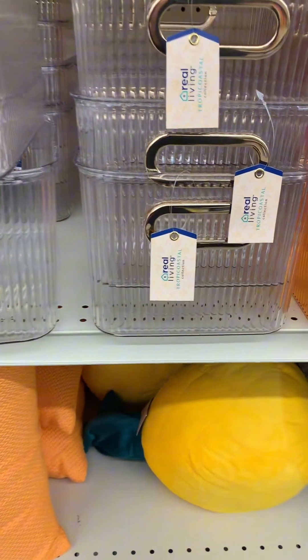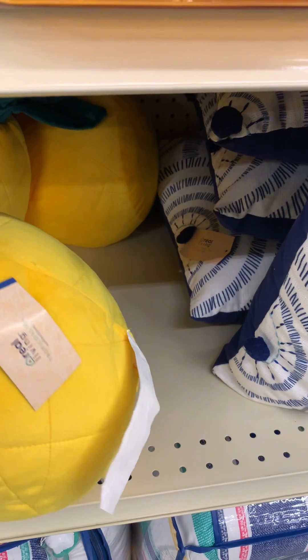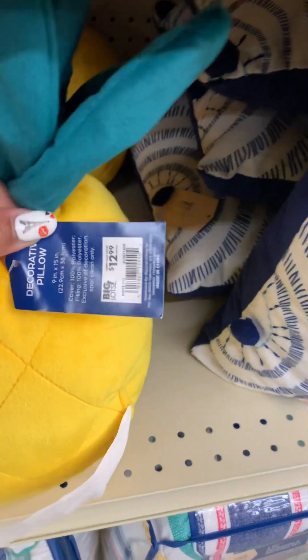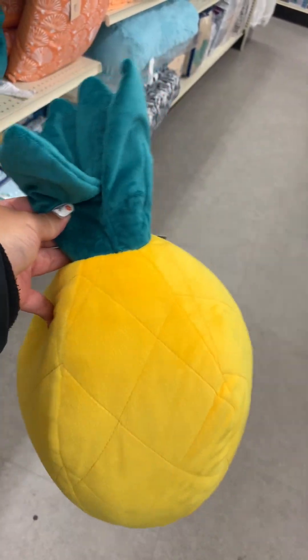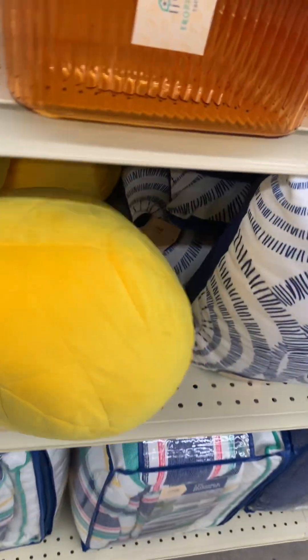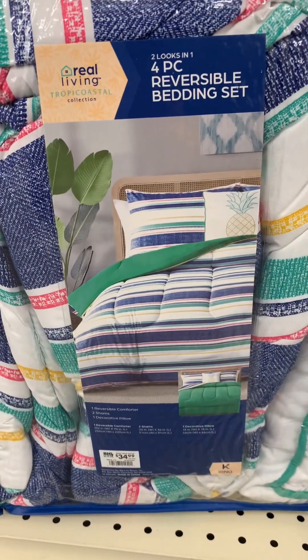They have these orange pillows, and they have this pineapple pillow — you guys, this pineapple pillow was so cute! It's super plain but pineapple just screams summertime to me, definitely tropical vibes, warm weather. Yeah, I love pineapple.